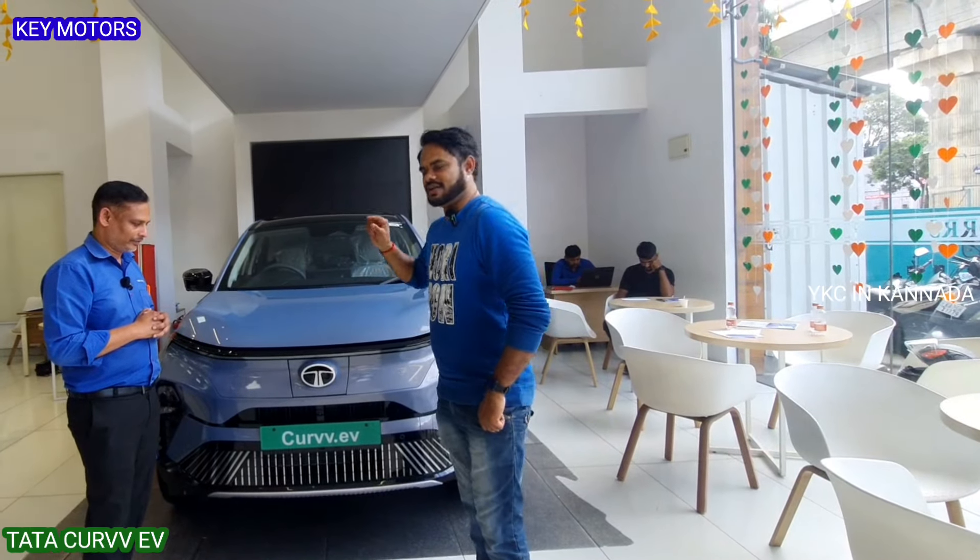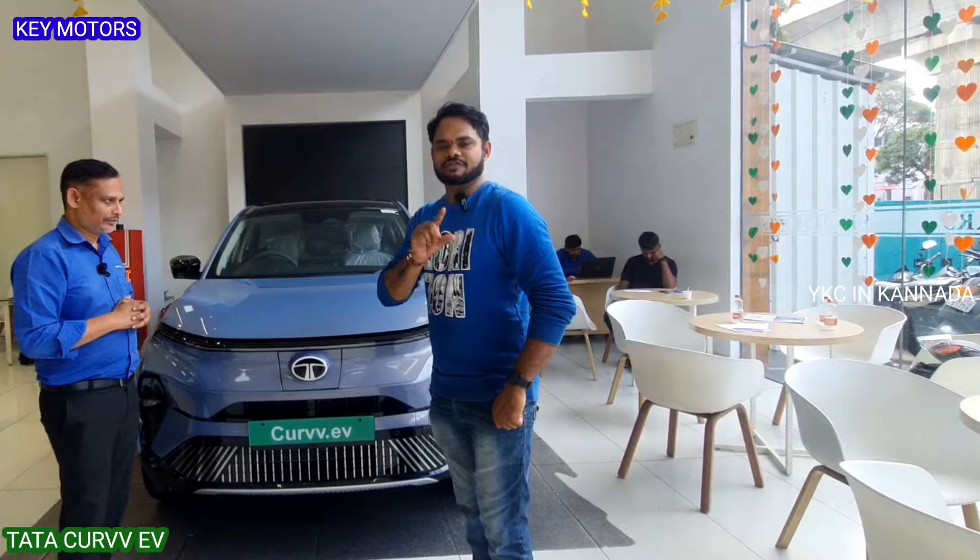In the description box, you can find the address, phone number, and location. So you will be able to inquire. If you are interested in a new vehicle, you will be able to inquire. Let's take a look at the vehicle details.